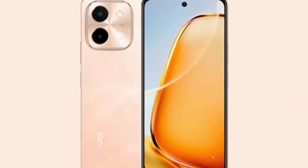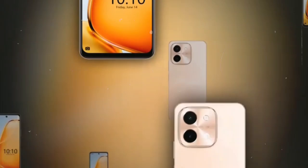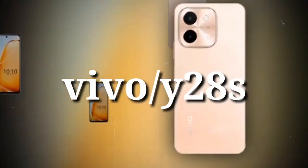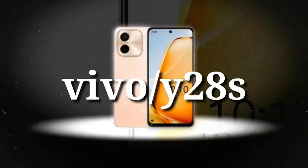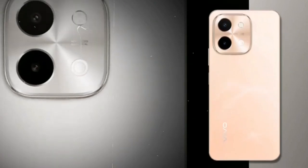Looking for a smartphone that combines sleek design with powerful performance and advanced features? Meet the Vivo Y28S, a device that's set to redefine your mobile experience with its impressive specs and versatile capabilities.